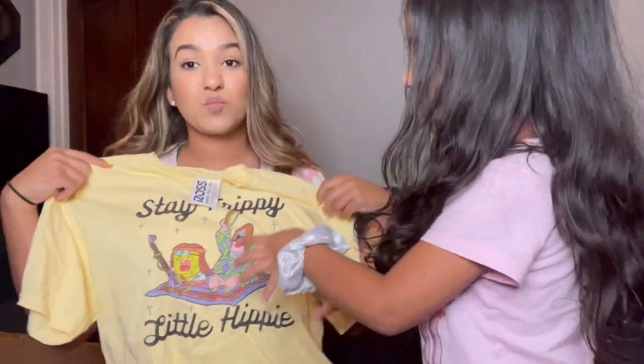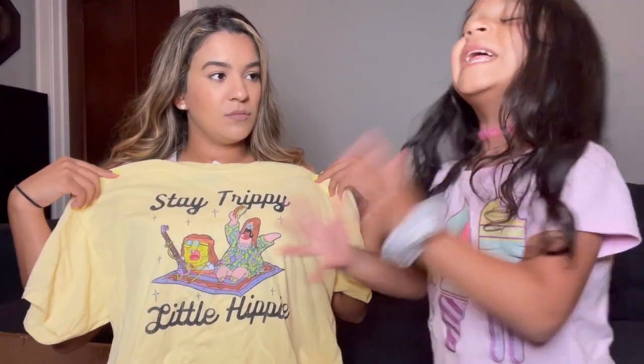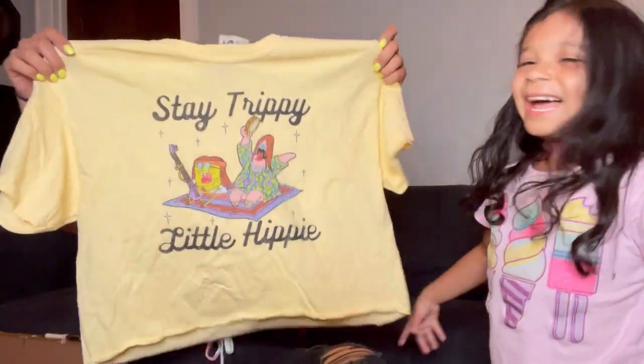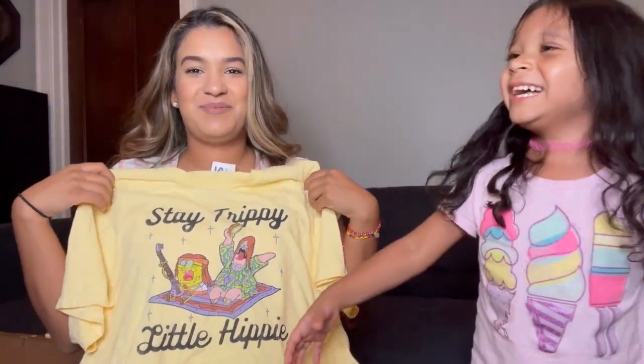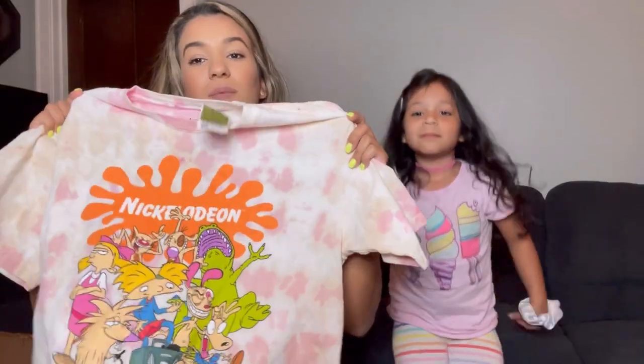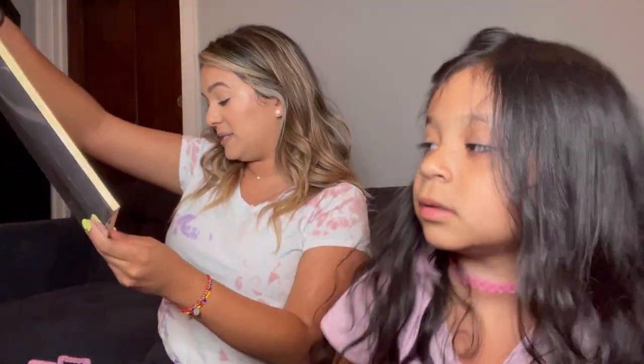The next shirt I got is this hippie SpongeBob and Patrick — it says 'Stay Trippy Little Hippie.' It's so funny because this is basically my mom and my dad. Oh my god, we're forgetting the prices — this shirt was $9.99, the other shirt was $9.99 as well, and the whiteboard was $7.99. Honestly that is such a good deal for this whiteboard.